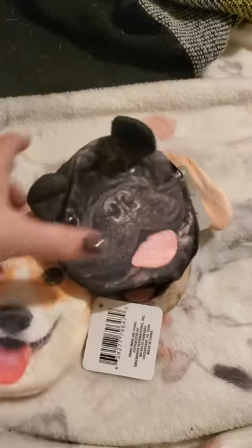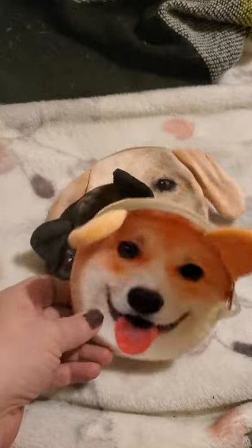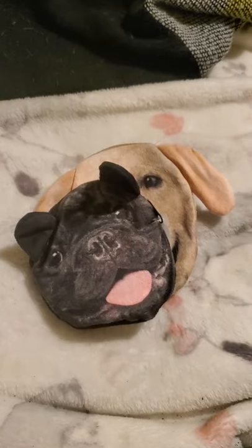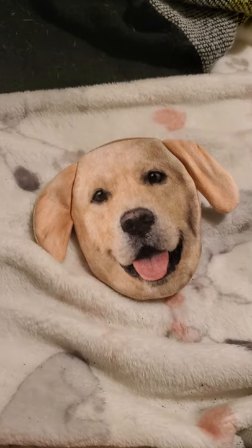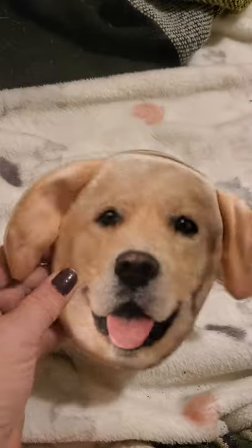Up by the cash register when I was checking out, they had these little dogs — there were four or five of them but these are the three I liked: the corgi, the bulldog, and the yellow lab. I think these look so realistic and so cute, so I picked them up for Christmas gifts for next year already.